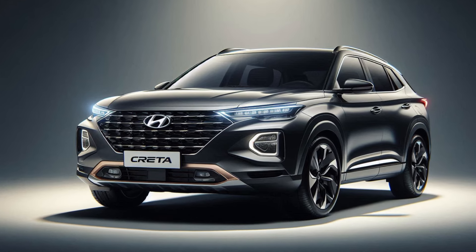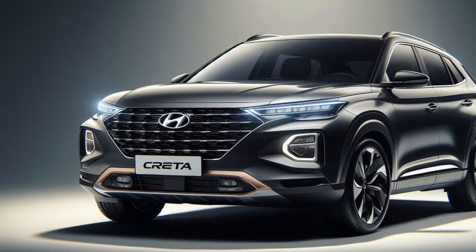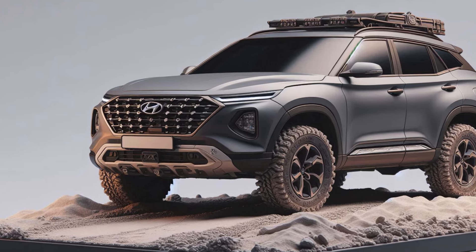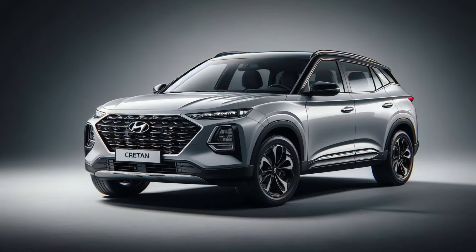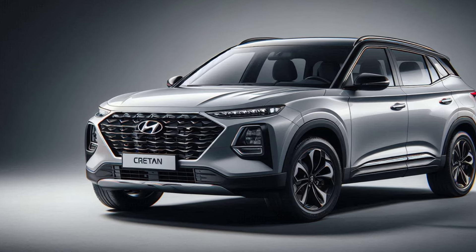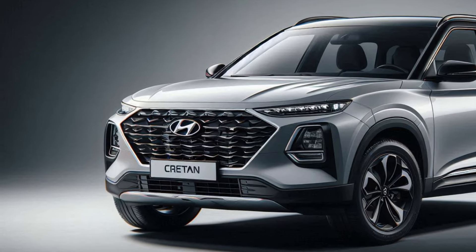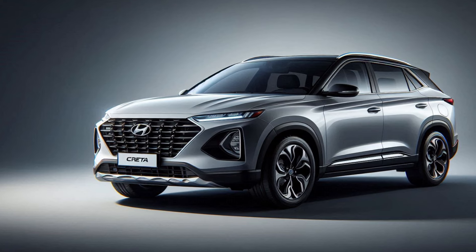Inside, the Creta offers a spacious and luxurious cabin loaded with the latest technology. The dashboard is dominated by a large touchscreen infotainment system that supports Android Auto, Apple CarPlay, and wireless connectivity. The premium sound system, ambient lighting, and plush leather upholstery elevate the in-cabin experience. The car also offers a panoramic sunroof.